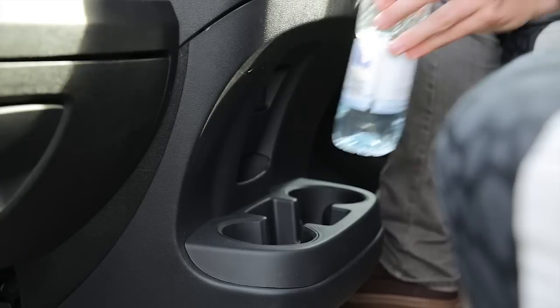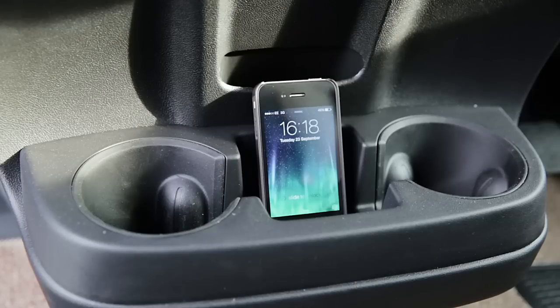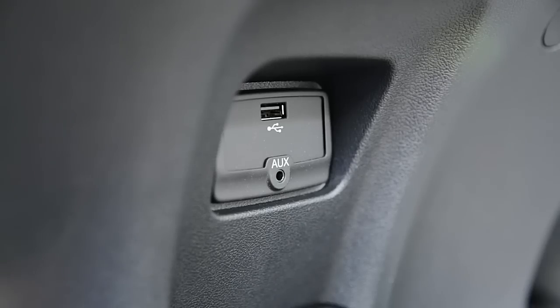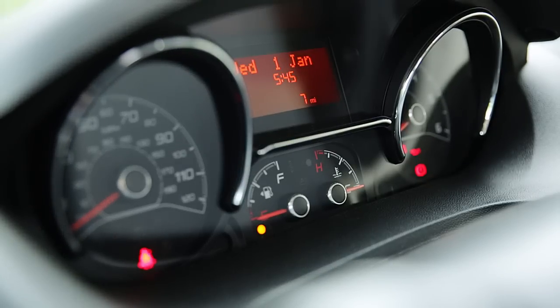There's a handy central holder that takes two cups or three-quarter litre bottles and has space for a smartphone. There's also a USB port for charging and connectivity. The instrument panel has new, more modern graphics, and a new high-level instrument cluster gives clearer information. There's even a gear shift indicator showing when to change gear for optimum fuel economy.